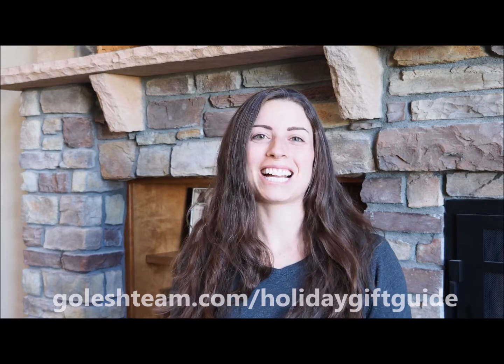Today we'll be sharing four more companies with you, but you can see the entire list at goalishteam.com/holiday-gift-guide.